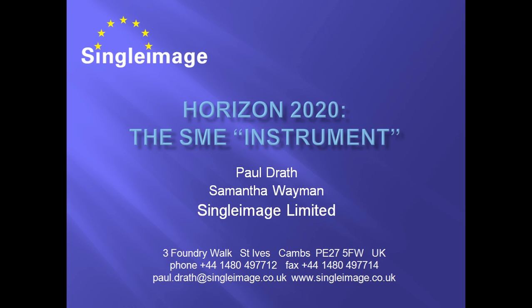Let's start with that strange word, instrument. Instrument is a formal name given to a set of rules for a grant that is available from the European Union, the EU. The SME Instrument is a new type of grant, available for the first time in Horizon 2020, which is the EU's Research and Innovation Funding Programme for the years 2014 to 2020.